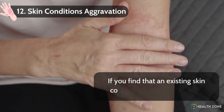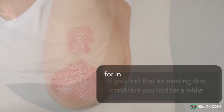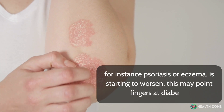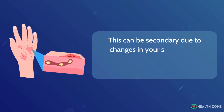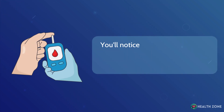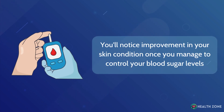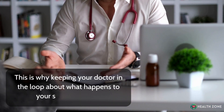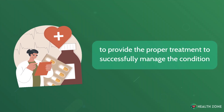Skin conditions aggravation: If you find that an existing skin condition you had, for instance psoriasis or eczema, is starting to worsen, this may point to diabetes. This can be secondary due to changes in your skin texture, increased dryness, or weakened immune system. You'll notice improvement in your skin condition once you manage to control your blood sugar levels. This is why keeping your doctor in the loop about what happens to your skin is essential to provide the proper treatment to successfully manage the condition.